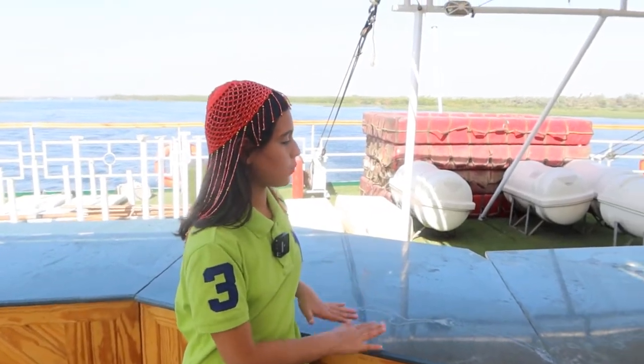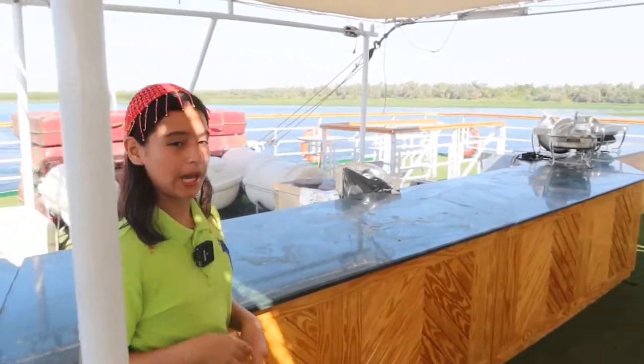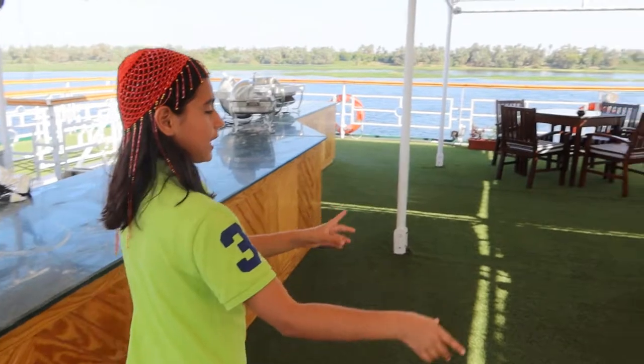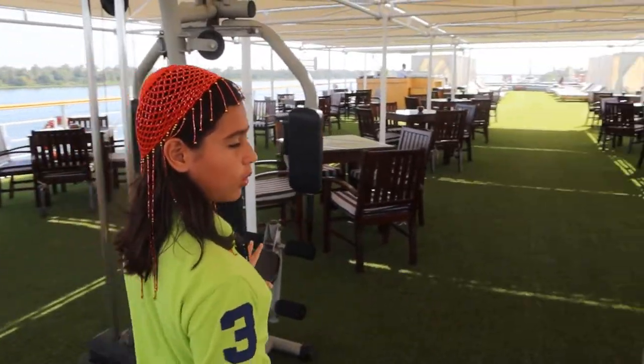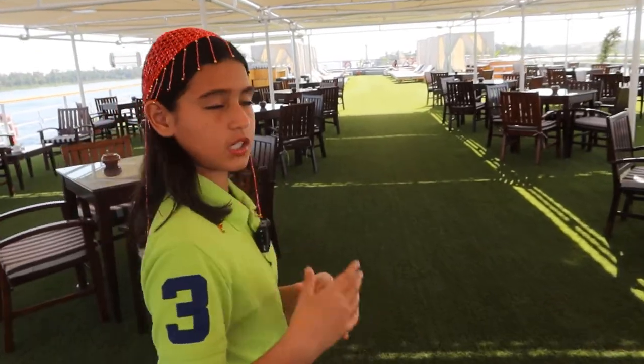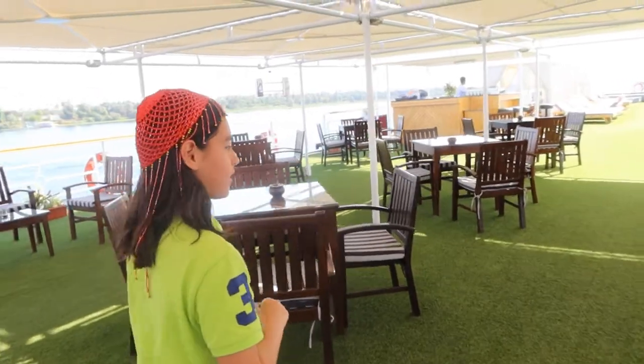So here is where they do barbecues and nice food. Around 4:30 they also do tea time with waffles and stuff like that. Here they have two pieces of exercise equipment, and the rest of this whole area is chairs and tables for people to enjoy their food. Now let's walk down a bit further.